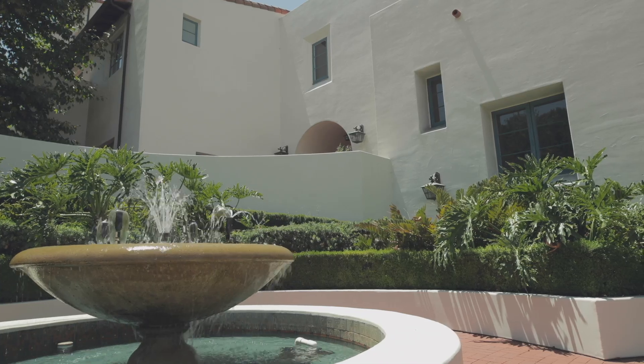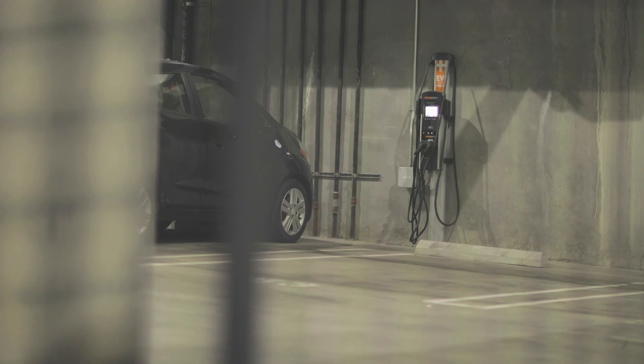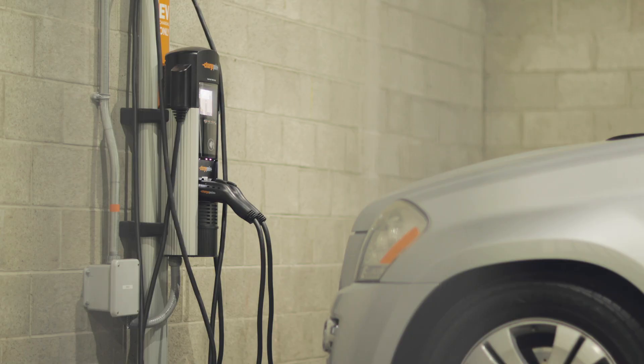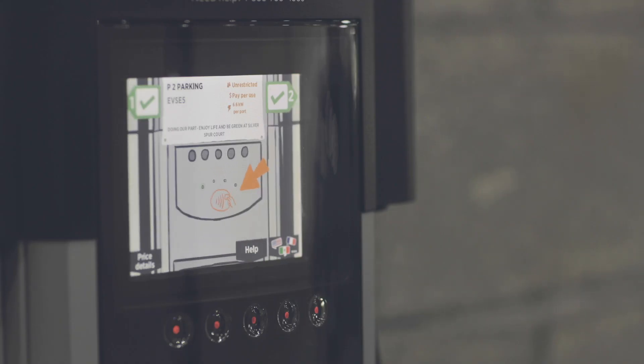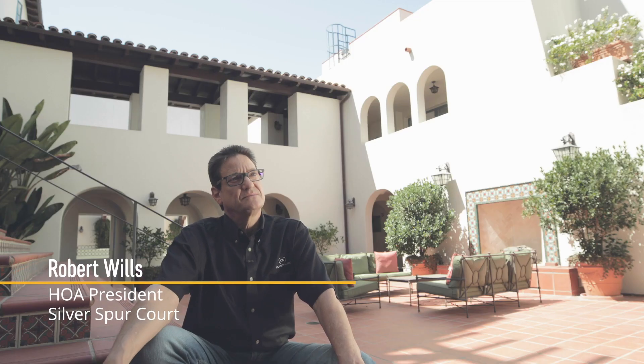Silver Spur Court HOA President Robert Wills began to explore putting electric vehicle charging stations at his property in Rolling Hills Estates because of interest from two residents who were EV drivers. We had two owners that had electric cars and we were having board meetings and I said I think it's time that we start thinking about putting in charging stations.